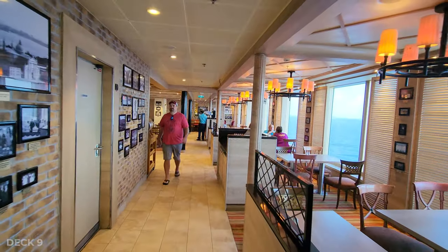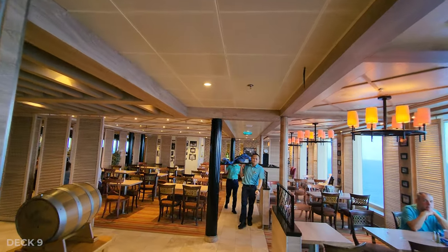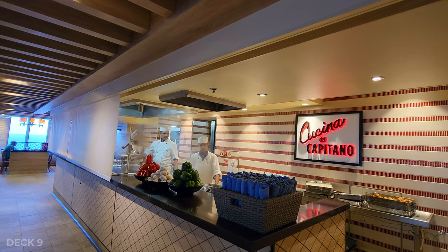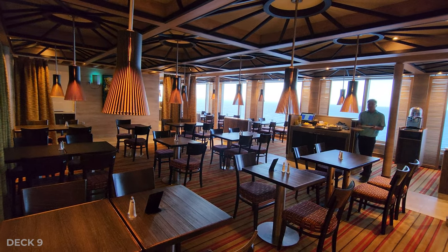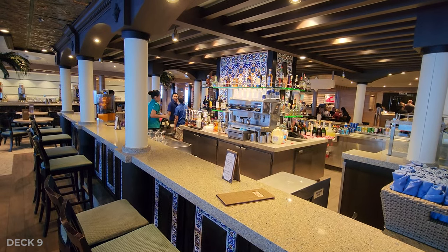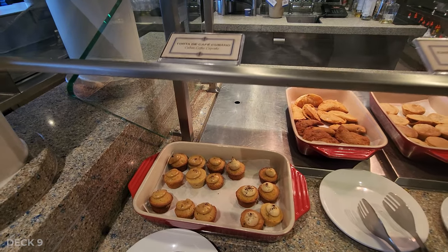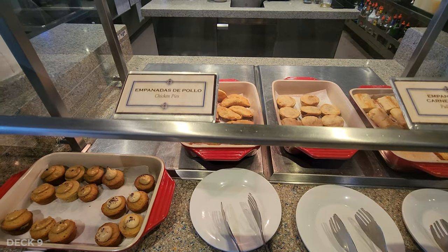At the very back of the ship on Deck 9 is Cucina del Capitano, which is the pasta place — free for lunch and a charge for dinner. There's also Gigi's, which is an Asian restaurant, and of course the Havana bar. This is a really nice area with a great view of the back of the ship. Right at the Havana bar, you're going to find some small bites of Cuban food, so you can just grab and go.